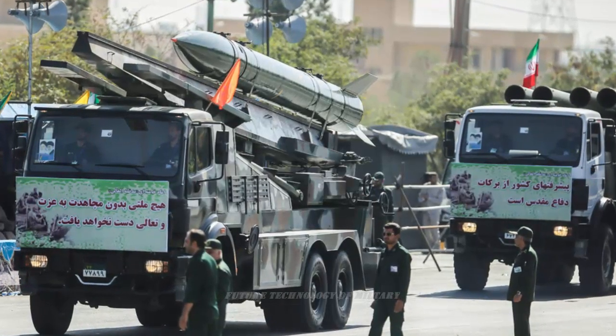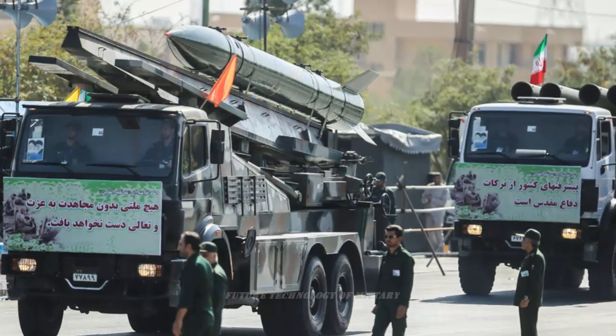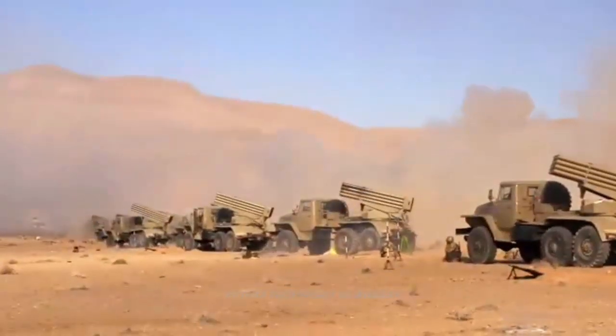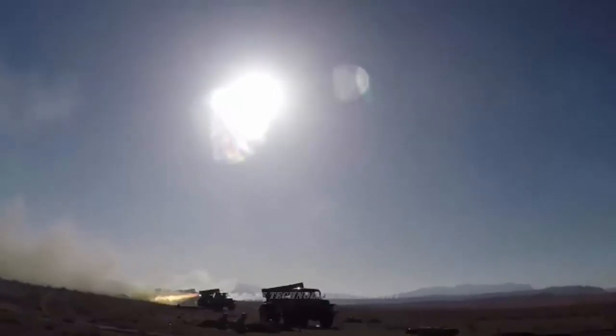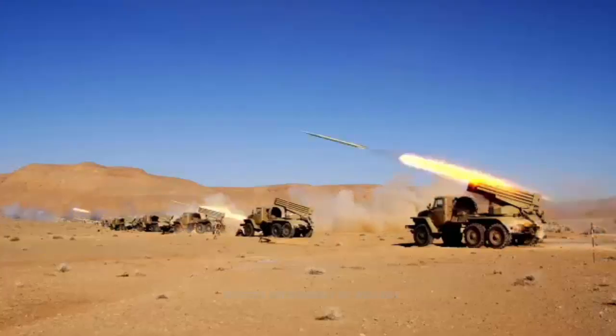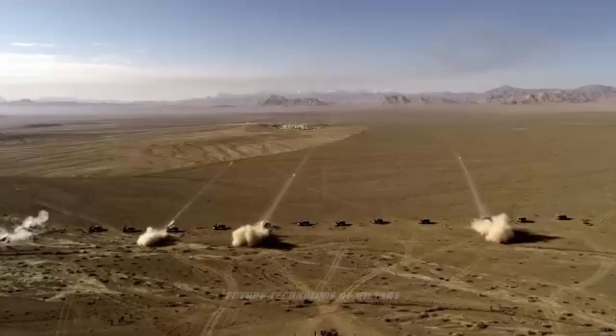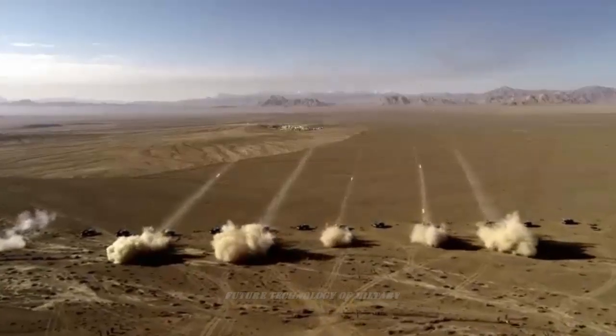The Fajra-5 is an Iranian-made 333mm multiple rocket launcher system. This vehicle has been developed by the Shahid Baghari Industries Division of the Aerospace Industries Organization of Iran, and uses the same chassis as the Fajra-3 240mm, 12-round artillery rocket system.